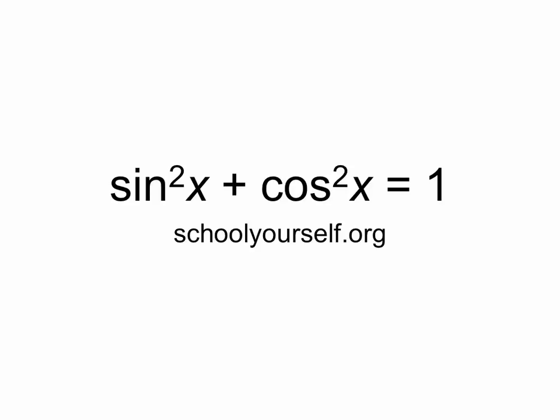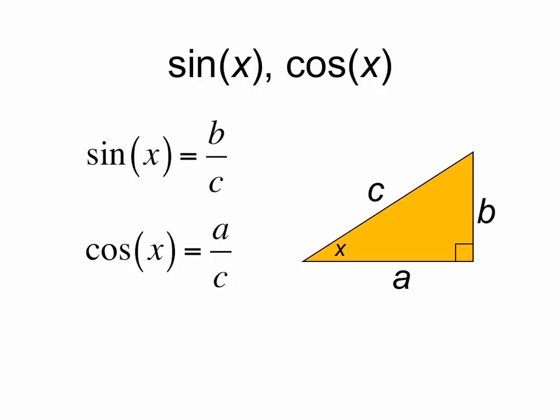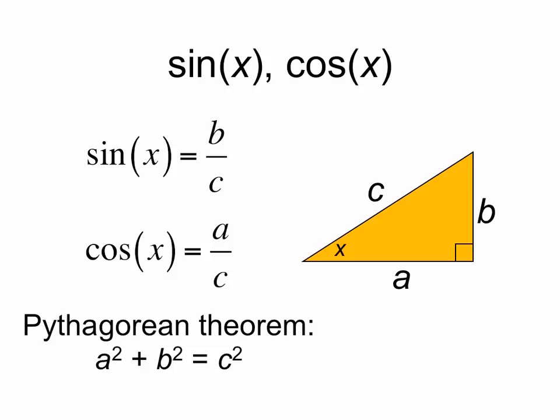A proof that sine squared plus cosine squared equals 1. If we have a right triangle with angle x, legs a and b, and hypotenuse c, then the sine of x is equal to b over c, the cosine of x is equal to a over c, and by the Pythagorean theorem we know that a squared plus b squared equals c squared.